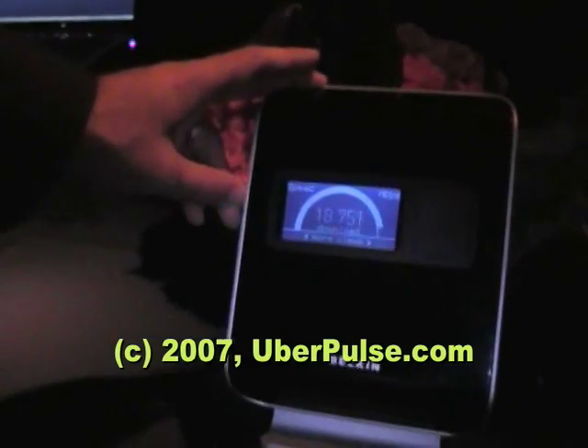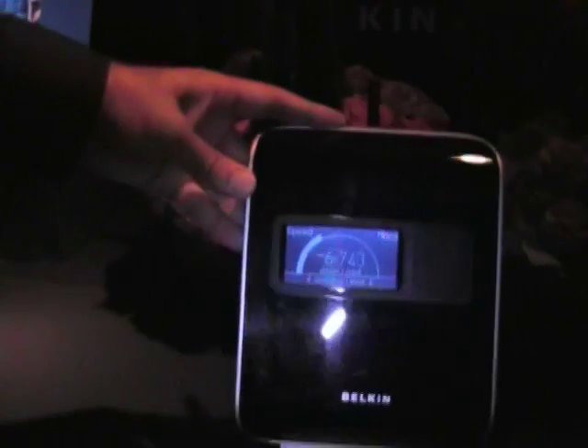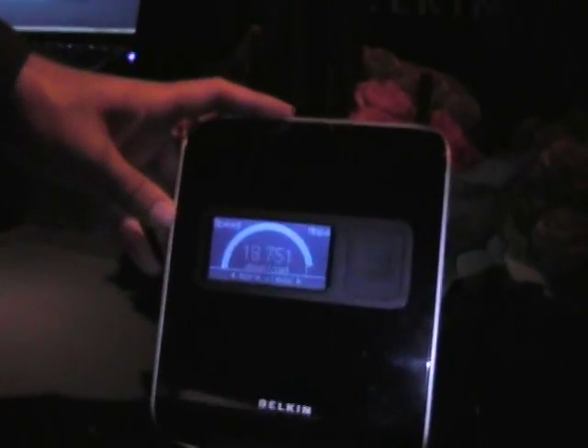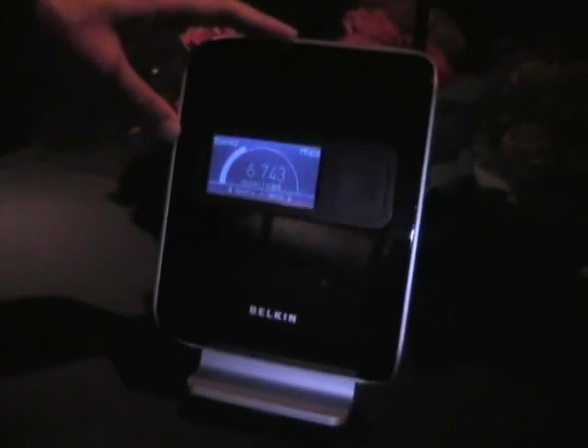We looked at traditional routers and weren't too happy with the blinking green lights. Using a lot of routers doesn't mean a whole lot to the average person. So with this router we're trying to make it far more meaningful and far more interactive, telling people the information they actually care about and might want to know.